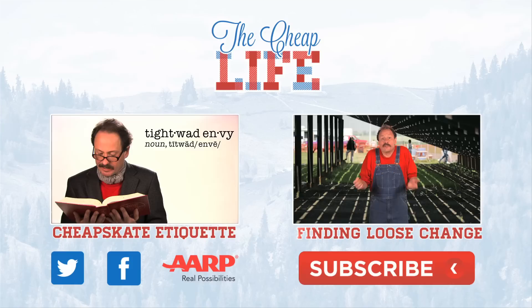For The Cheap Life, I'm Jeff Yeager. Bon Appet Cheap! Make sure you check out my other videos. Leave a comment and let me know what you think of our show. Subscribe to The Cheap Life — it's free.